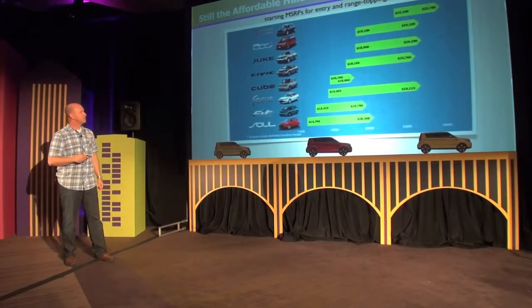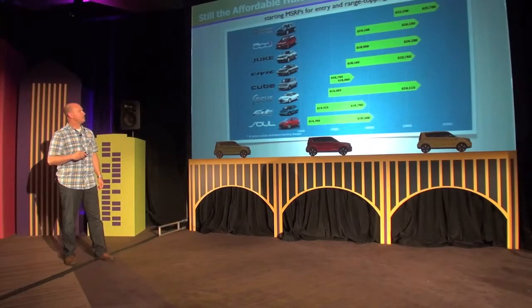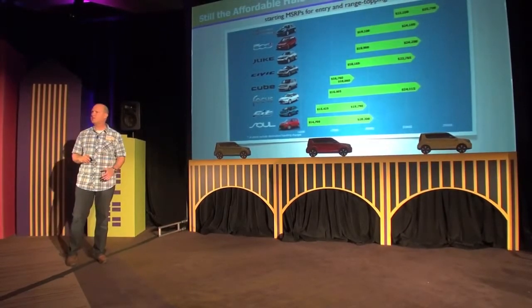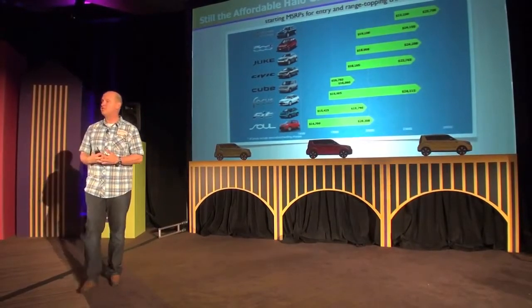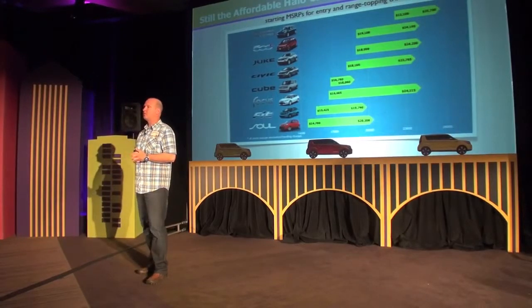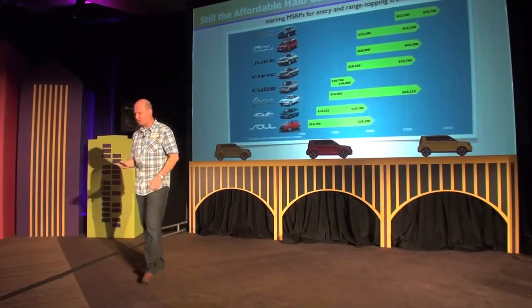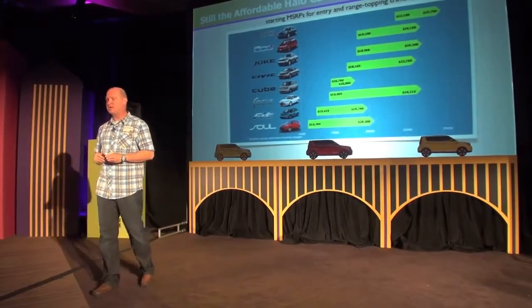Here is a graphic that shows us stacked up against the competition, including vehicles we're now getting cross-shopped with like the Civic and the Juke. You can see our starting price at $14,700 for the base car and $20,300 for the up-level car — thousands less than anything else out there, including the Civic which starts at $18,650. It's a great story: $14,700 is only three hundred dollars more than the outgoing car. After you drive the car today, you'll be like, 'Wow, how did they do it?'